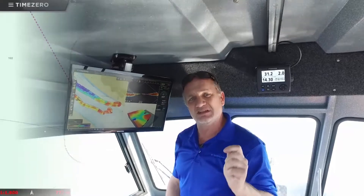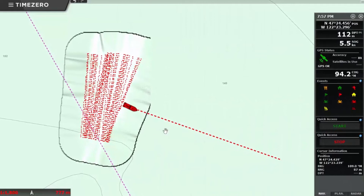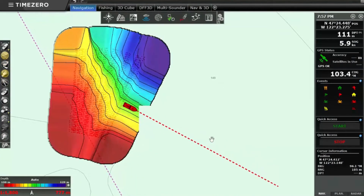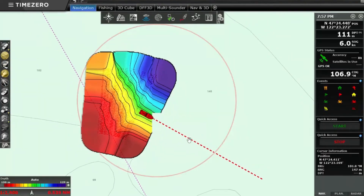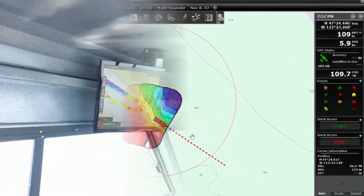For example, a traditional echo sounder only generates one point per second, but the DFF3D can actually generate 50 points per second in that same area. So you're not just getting a small dot of depth data — you're getting a wide-angle presentation of depth data, and the resolution is far, far higher than any echo sounder can generate.